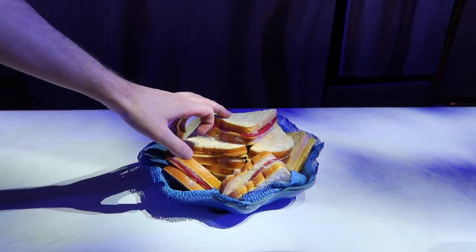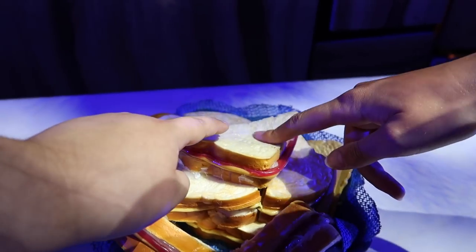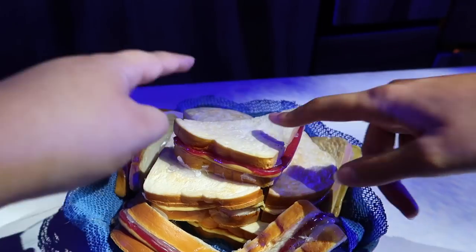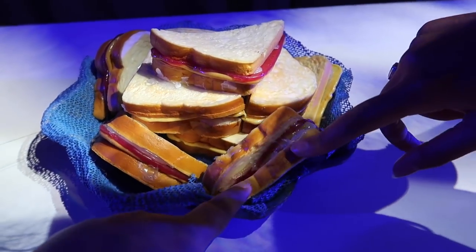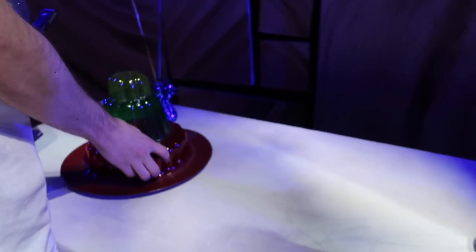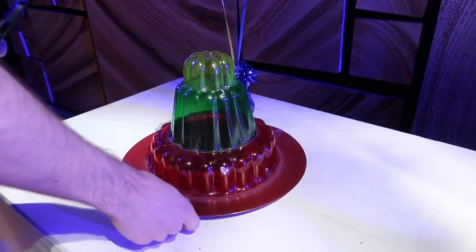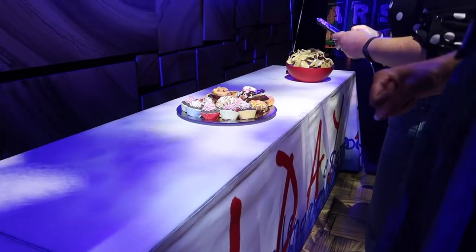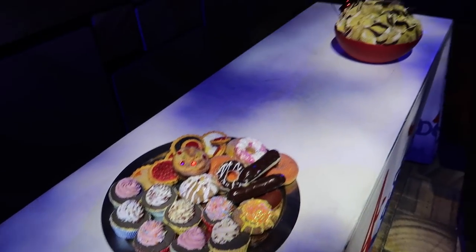Oh, they're actually squishy! Touch that — are we allowed to touch this? Yeah. Oh my god, that feels... that's not what I expected. I wouldn't eat that. The jelly is really wobbly. Imagine if they said that's real! It's really wobbly. Oh my god, that looks delicious. They look well realistic. Crazy.